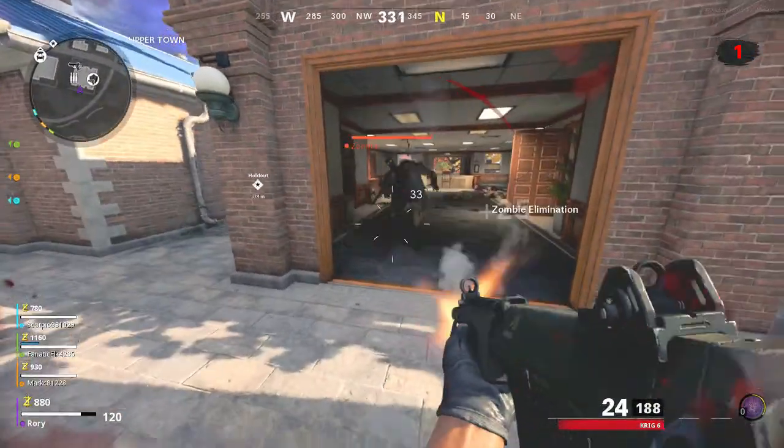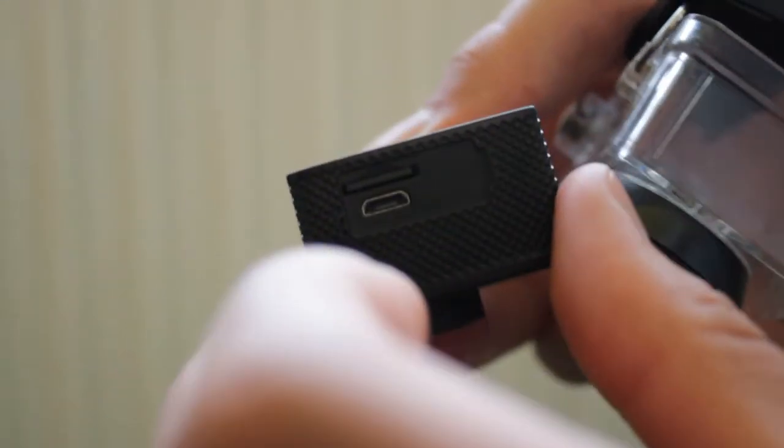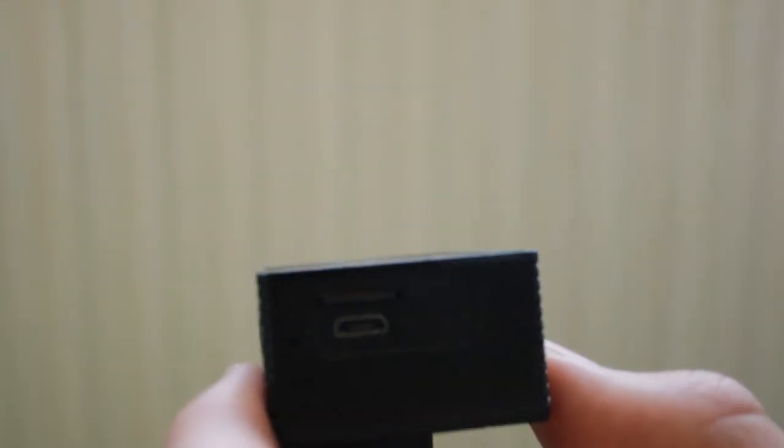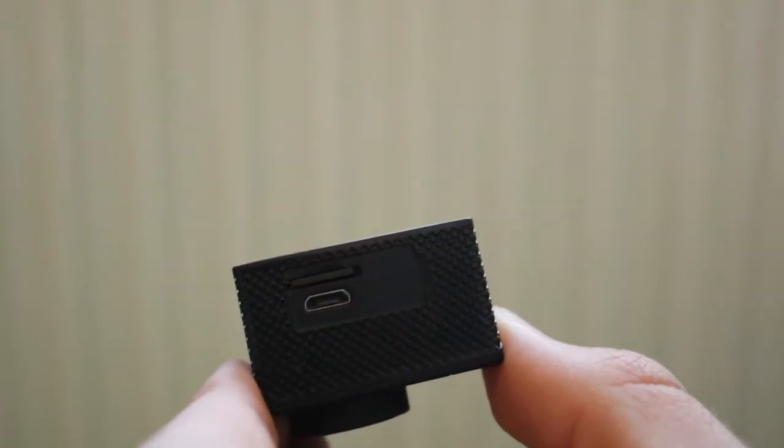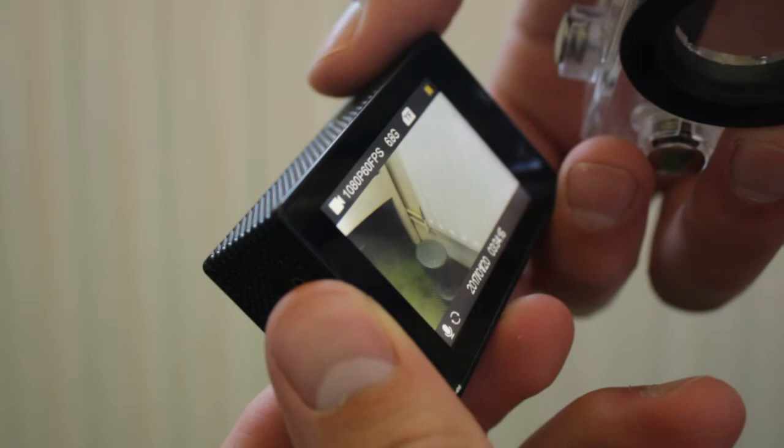You get a lot of cheap cameras and often they don't work, but I've had this for about two years and haven't had a single problem. It's very easy to transfer your footage — you just plug in a micro USB and it's on your computer, or you can use a tiny SD card adapter, but there's no need really. You can just do it with a standard USB, which is actually a really handy feature.